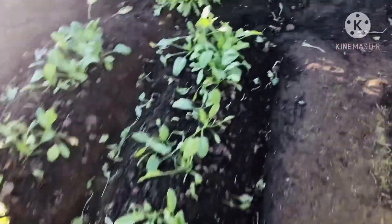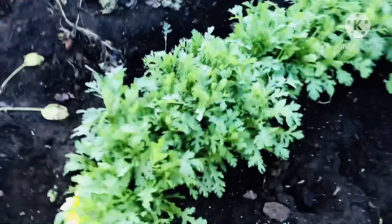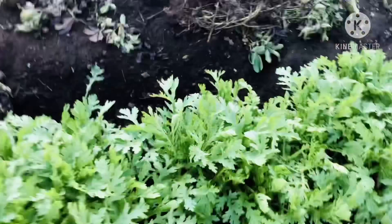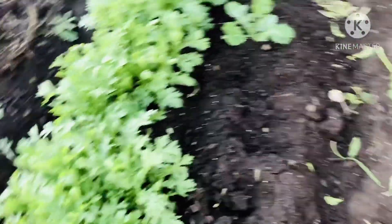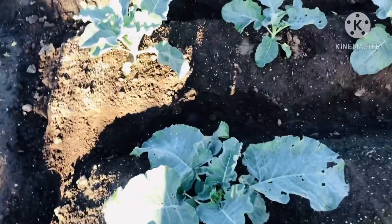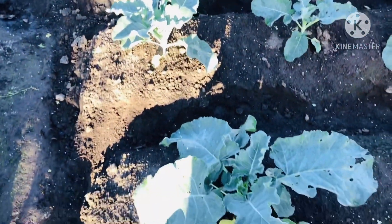Ito din — hindi ko alam kung anong klaseng gulay ito, pero ginagawa kong tempura. Masarap siya, hindi ko alam pangalan sa atin. And then ayan yung ating ginger. And ayan yung ating broccoli. That's it, our broccoli.